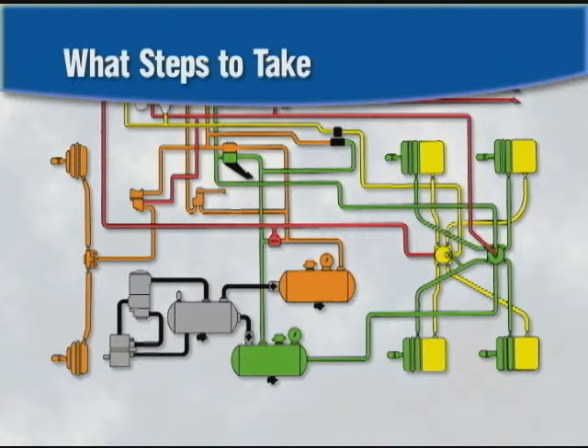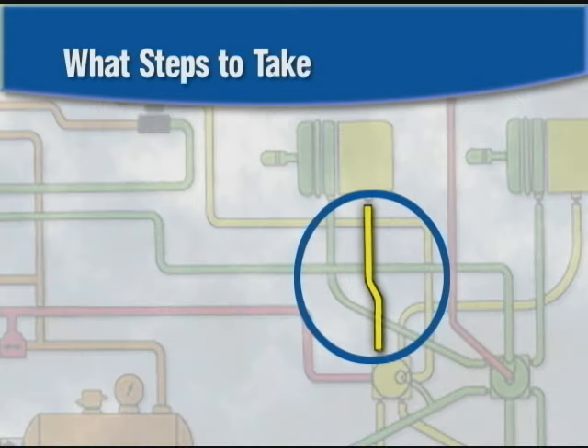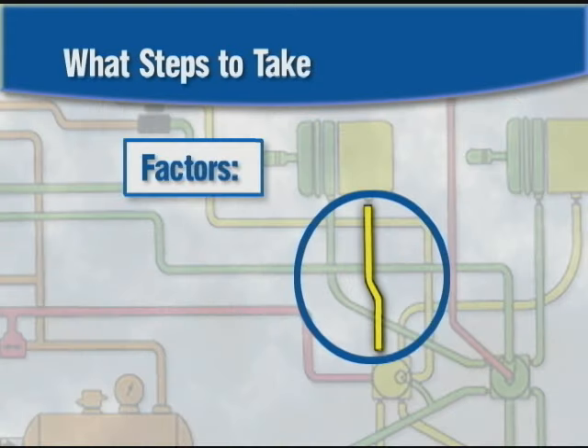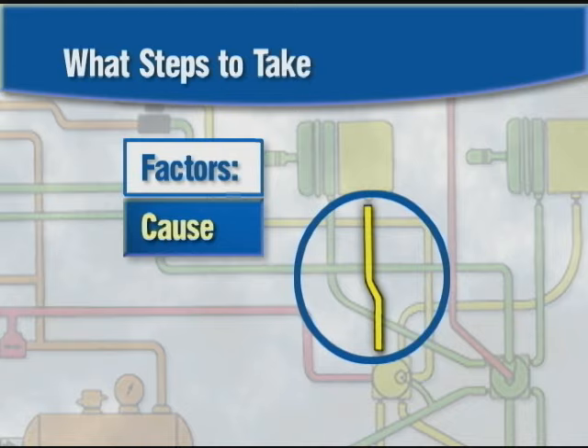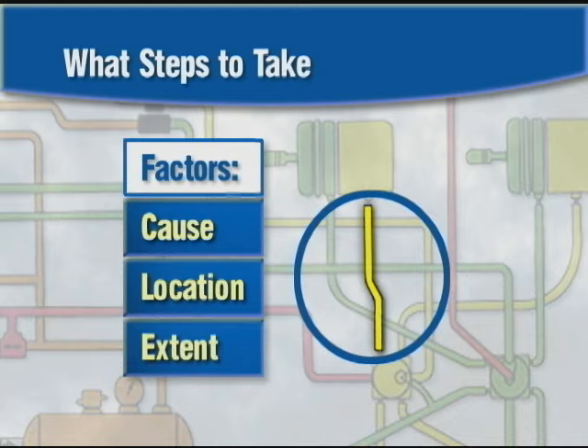That's why one of the biggest challenges with air leakage is knowing what steps to take if air leakage is present. And that in turn depends on factors such as the cause of the air leakage, the location of the leakage, and the extent of the leakage.